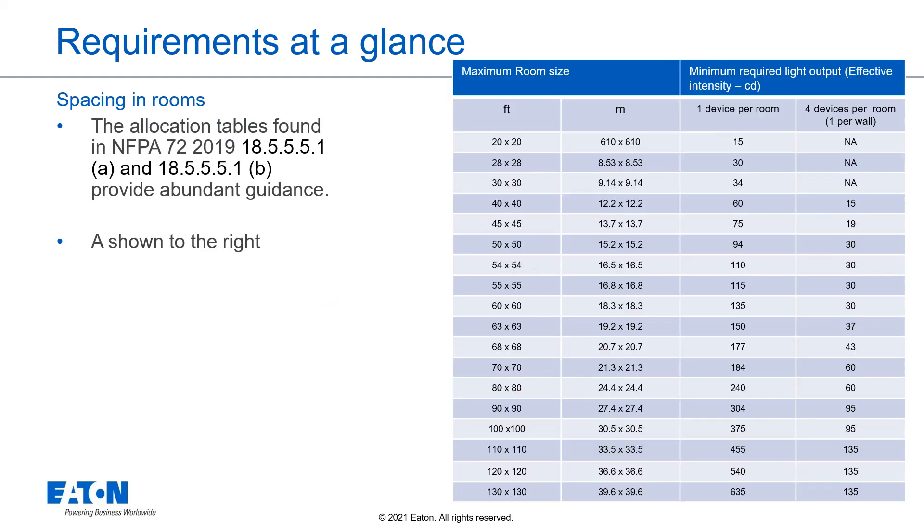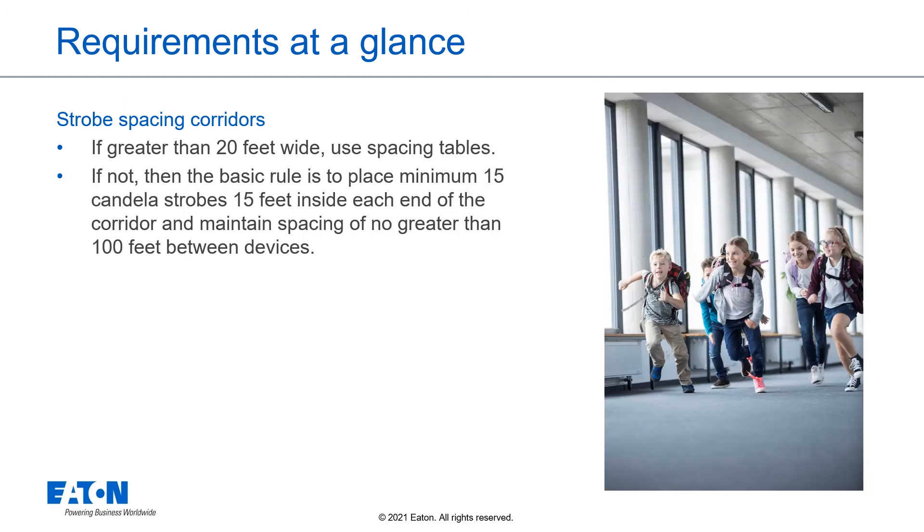For room spacing, the allocation tables found in NFPA 72 provide abundant guidance. For strobe spacing in corridors, if the corridors are greater than 20 feet wide, use the room spacing tables. If not, the basic rule is to place the minimum 15 candela strobes 15 feet inside each end of the corridor and maintain spacing of no greater than 100 feet between devices.